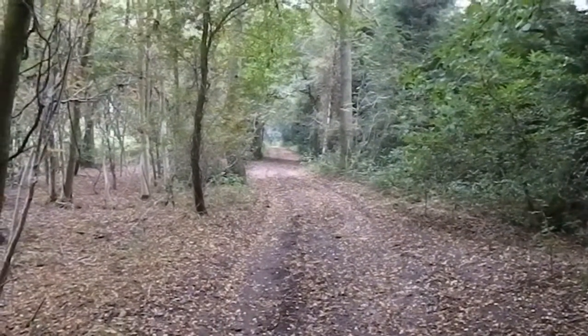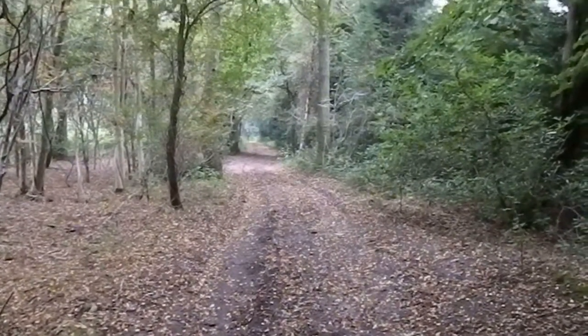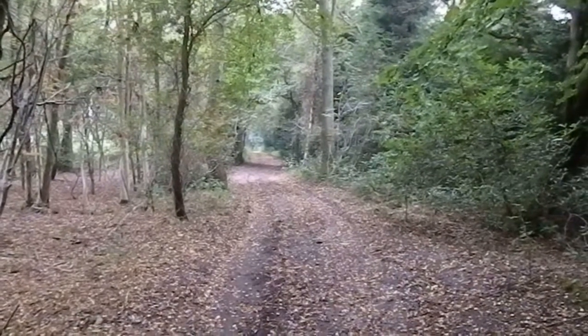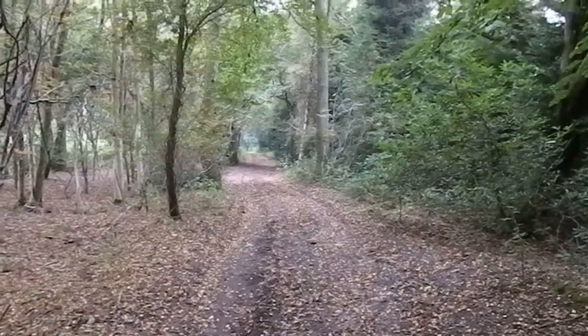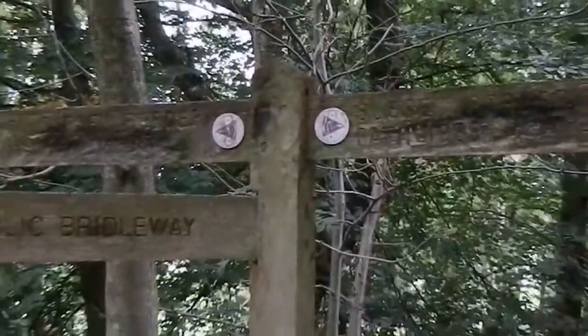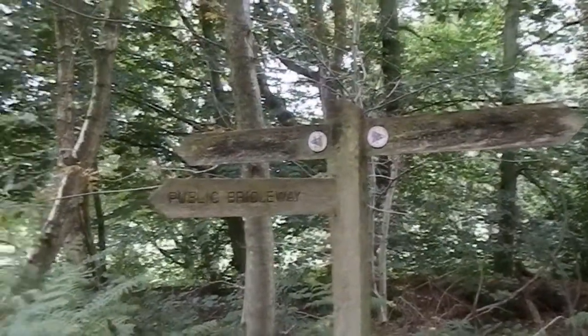Quite an interesting vista straight ahead there. I'm sorry there's not much variety in the videoing but this is a long path through woods. There's a paucity of Serpent Trail waymarks along this path but at last I've found some to confirm the route.